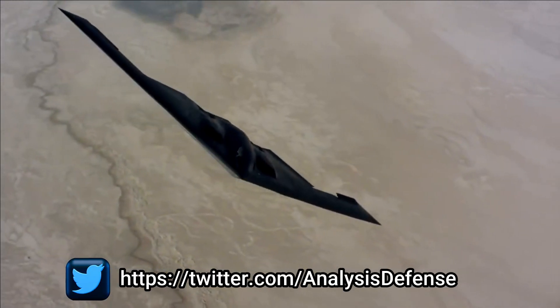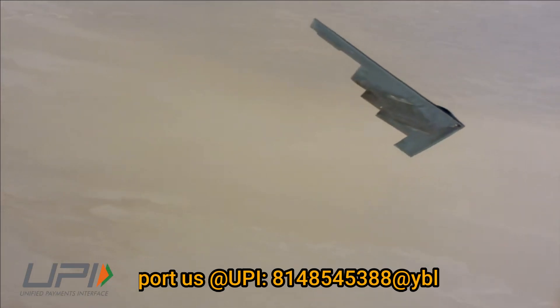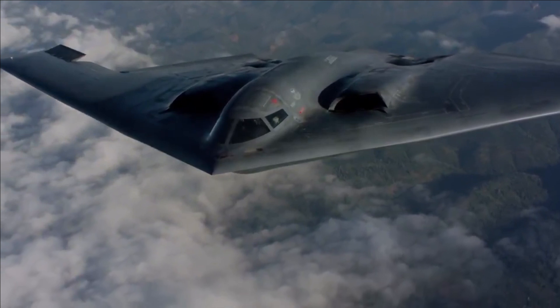This capability makes the B-2 unique — it is the only aircraft or bomber that can carry a large payload of air-to-surface standoff weapons in a stealth configuration.